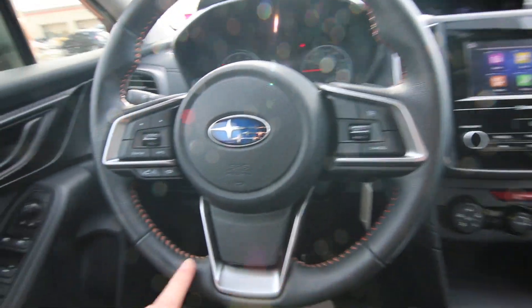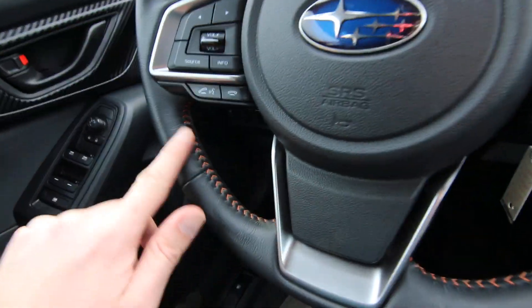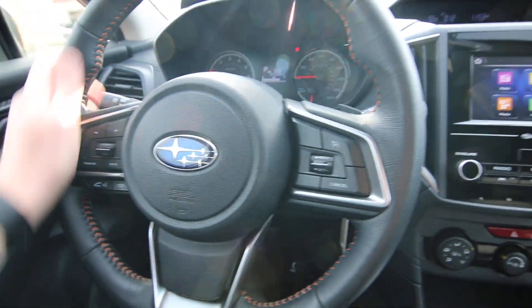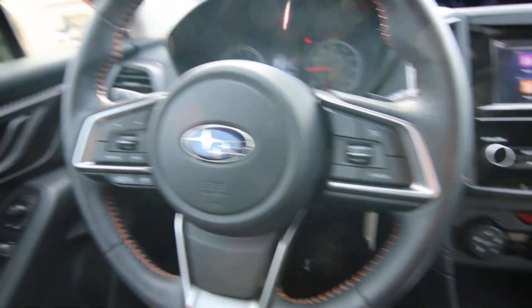Nice automatic dimming mirror with integrated compass. This one only has 20,368 miles. Nice leather-wrapped steering wheel — you can see they have the contrast stitching on it. Bluetooth hands-free phone system, of course.